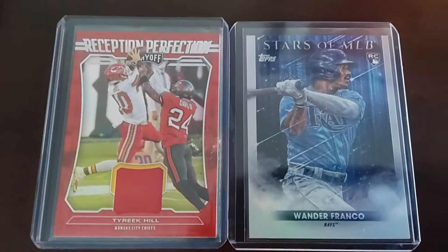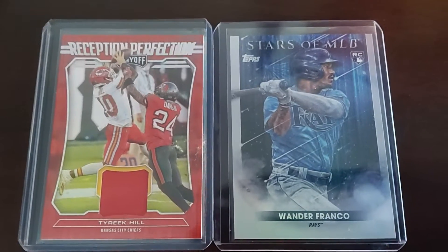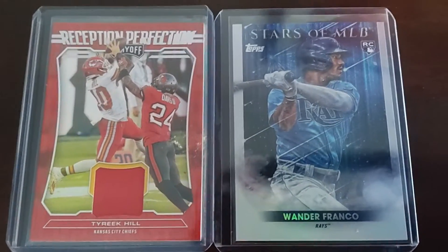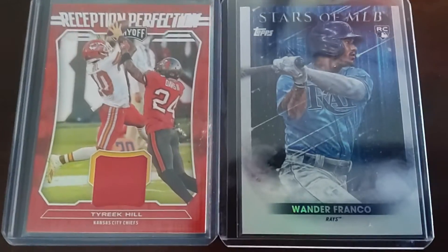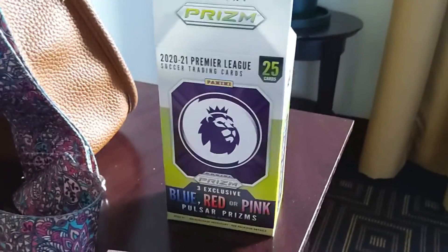Hey guys, welcome back to Blocks, and today — or yesterday — we went to Underdog Collectibles in Knoxville, Tennessee. We got the Tyreek Hill patch and the Wander Franco Rookie, then we just opened a cereal box for 2020-2021 Premier League.